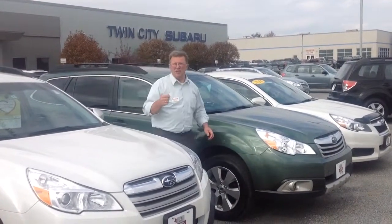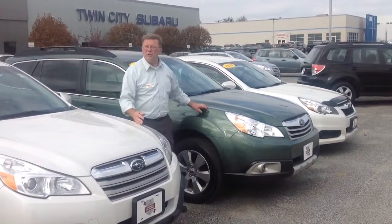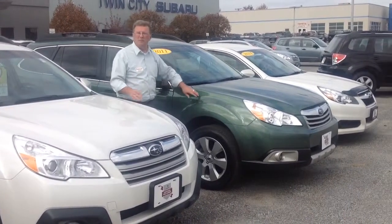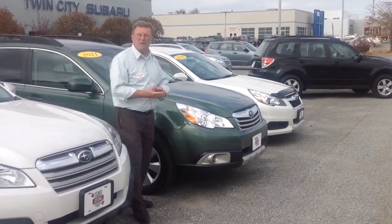Hi Maria Michela, this is Jeff at Twin City Subaru. I just thought I'd point out that we do have some pre-owned certified Outbacks available with moonroofs. We have Legacy sedans, we have Foresters — all that can come with moonroofs if you're looking for something with a few miles on it and a lower cost.